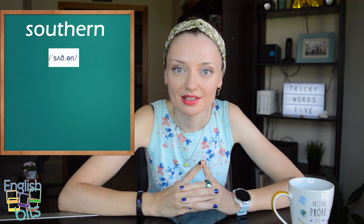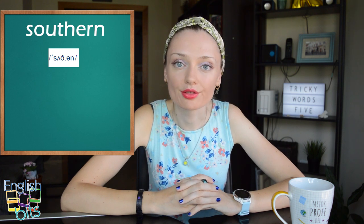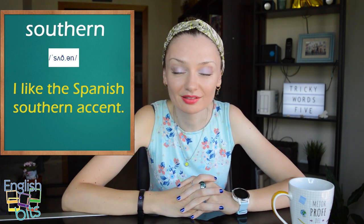Now let's look at one adjective which is 'sureño'. The correct pronunciation is 'southern'. It's a strong Z sound — 'southern'. Be very careful because if it's a noun, the pronunciation is 'south' — with a U and Z at the end. But when it becomes an adjective, we don't say 'suthern' but 'southern' — there is no U and it's a TH sound. For example, 'I like the Spanish southern accent.'